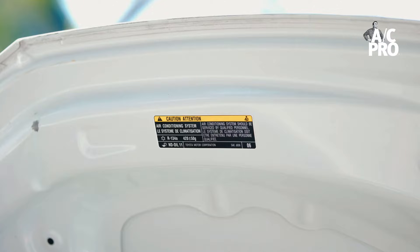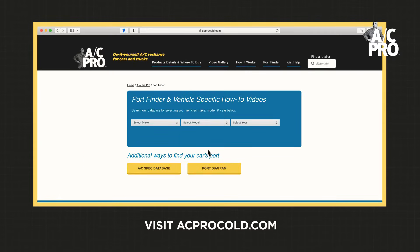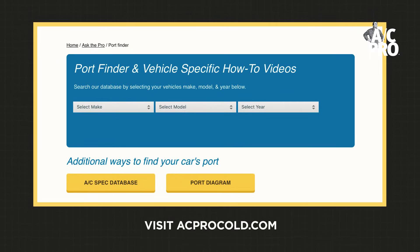Many car makers put the refrigerant type on a label under the car's hood, but not all cars have this label. You can visit the ACSpec database on acprocold.com to see what refrigerant you need and use the port finder to know where the low side port is on your vehicle.